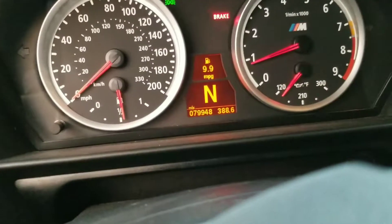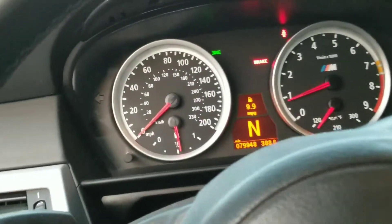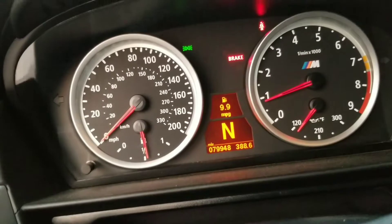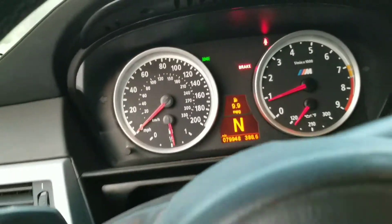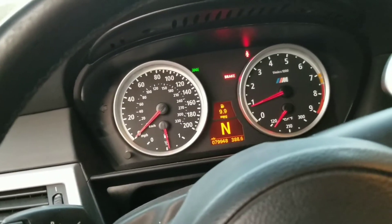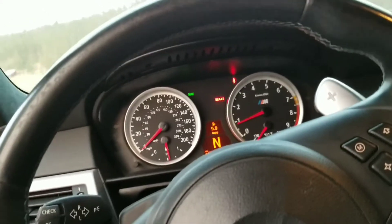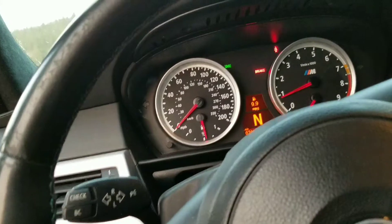This car only has about 79,948 miles on it — so basically 80,000 miles. It sticks around 9.9 to 10 miles a gallon; it doesn't see the freeway much, so pretty crappy gas mileage, but who buys an M5 to care about gas mileage? So yeah, 80,000 miles on it, and as an '08 she is healthy — she purrs good.